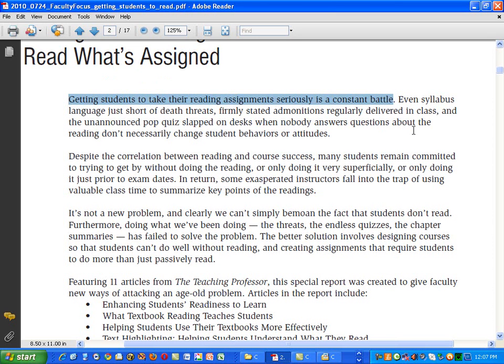How well we know this. We cajole — we don't really offer death threats — but we give firmly stated admonitions that you must do the reading. And here, despite the correlation between reading and course success, many students remain committed to trying to get by without doing the reading, or doing it very superficially, or doing it just before exam dates. I've fallen into this next trap.